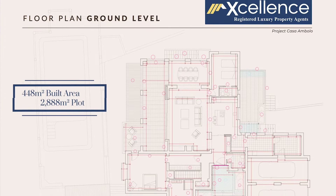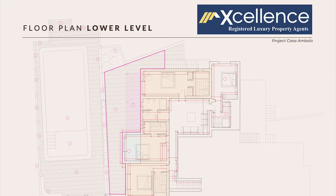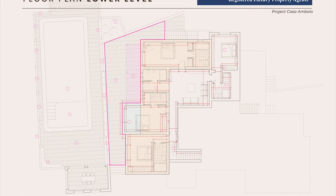The villa has a built area of 448 square meters on a 2,888 square meter plot. It comes with underfloor heating and air conditioning, an alarm system, automatic doors, covered garage and terrace, and much more.